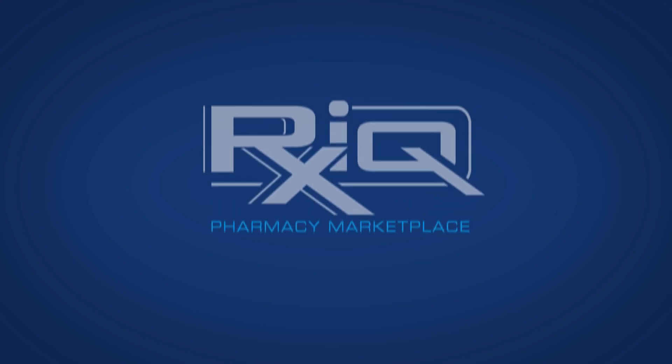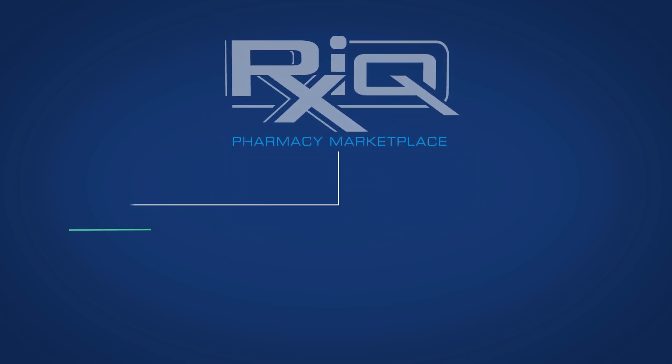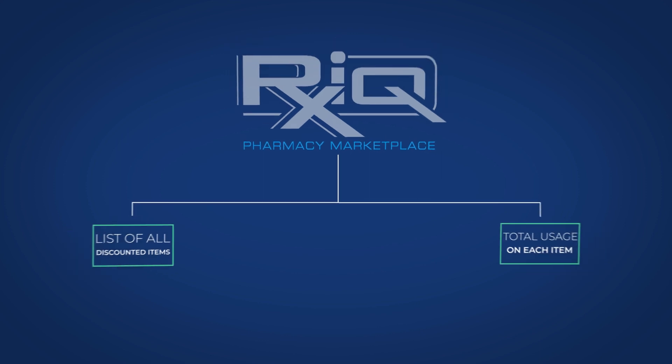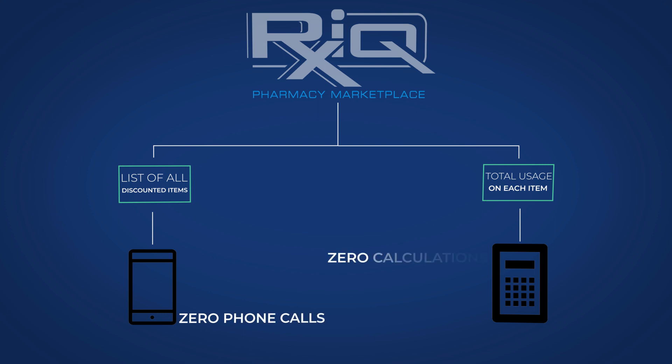When partnering with RxIQ, Tom would receive a list of every discounted item found by RxIQ's purchasing assistant. RxIQ gives Tom his pharmacy's total usage on each item so Tom knows how much of each item to purchase. Tom can find all available drug purchasing savings without performing any calculations or even picking up the phone.